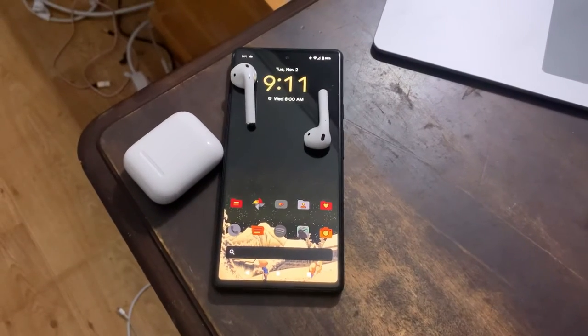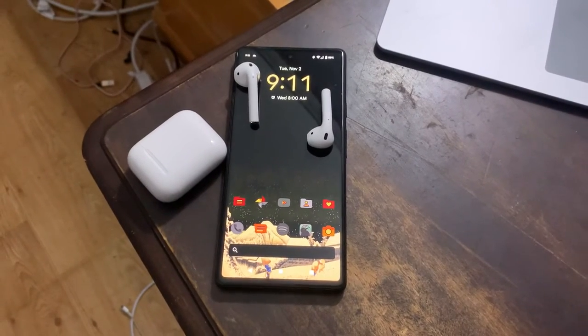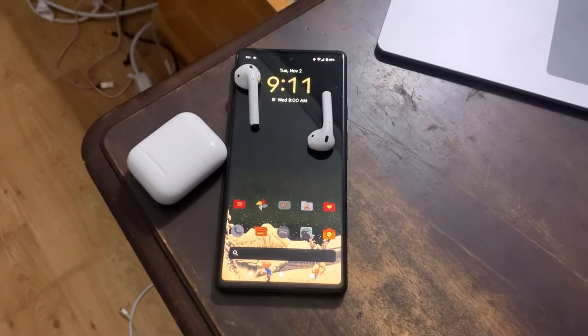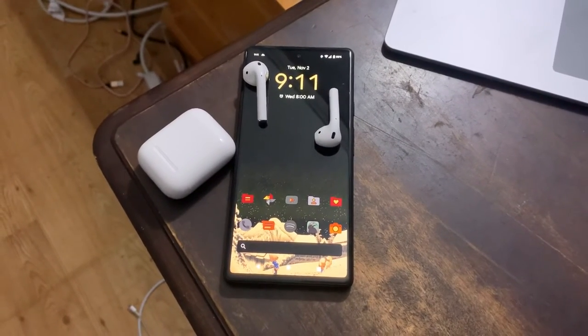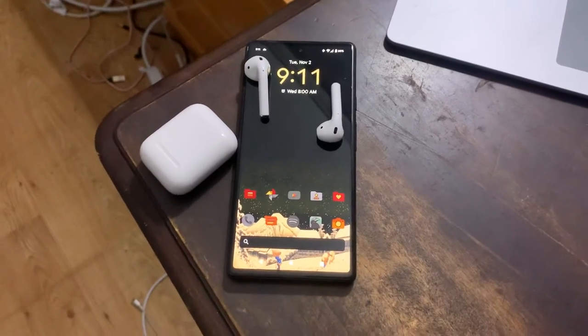If you don't own AirPods already, don't buy them for your Android phone. If you are in the ecosystem of Apple, then I would heavily recommend them — they are definitely great headphones to use. But if you are looking for some headphones to use on Android, here are my personal recommendations.